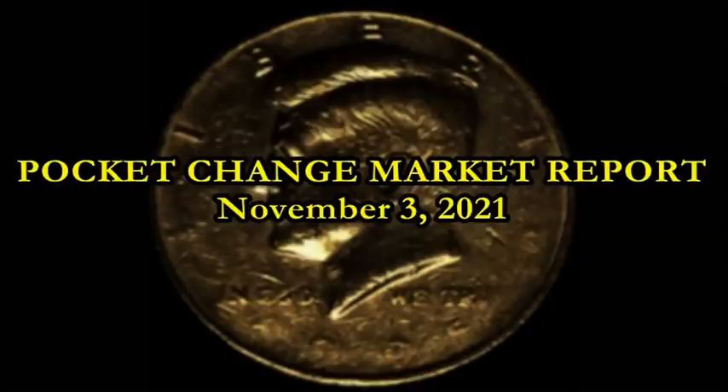Welcome back ladies and gentlemen. Pocket Change Market Report time, this time for November 3rd, 2021.